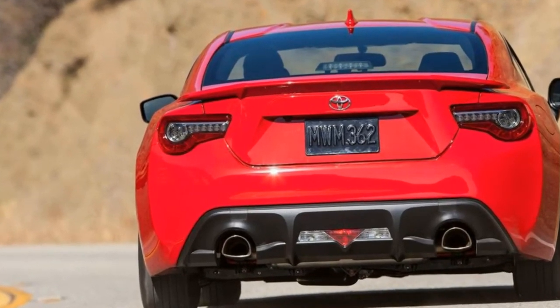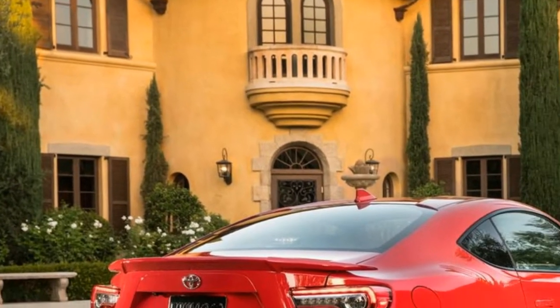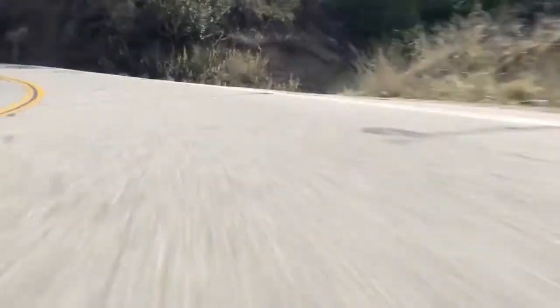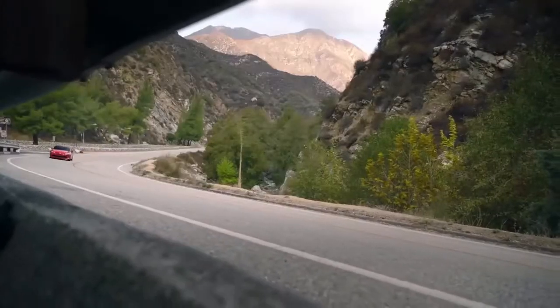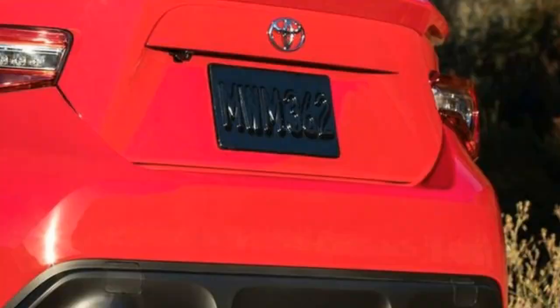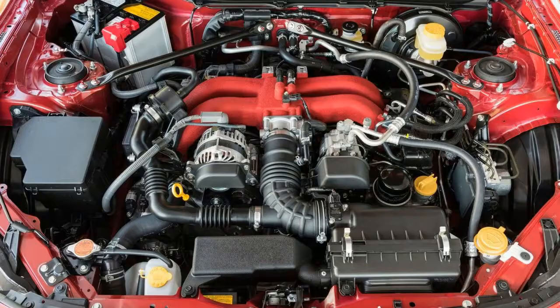The LED headlights and daytime running lamps have also been redesigned, while the rear end gets restyled taillights and a revised lower bumper. Rounding off the exterior tweaks are new wheel designs and 86 badges found on the front fenders.